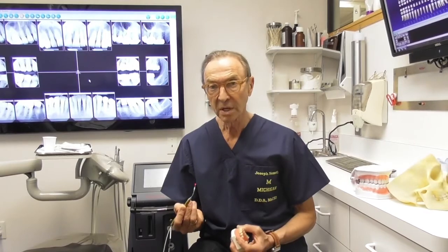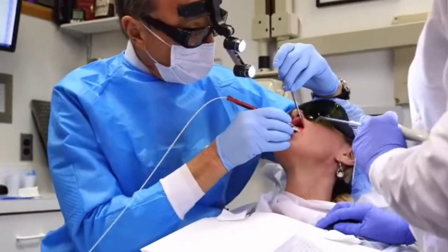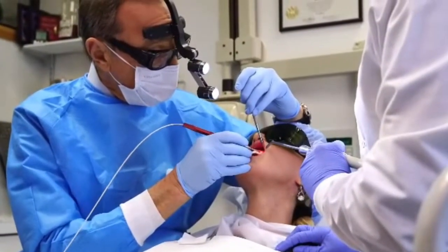Hi, I'm Joe Nemeth. I'm a periodontist in Southfield, Michigan, and I want to talk a little bit about the use of the laser to treat periodontal disease. I've been using the laser almost since it came out. I was the first periodontist in Southeast Michigan who was certified and trained to use the Lanap laser, or the Millennium laser, to treat periodontal disease, and that's about eight to nine years.